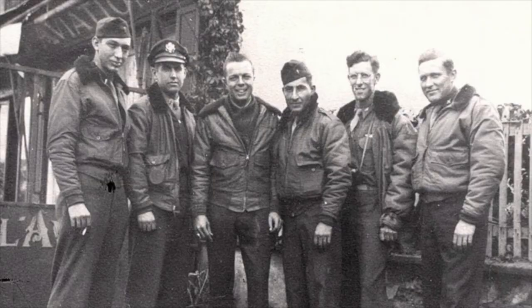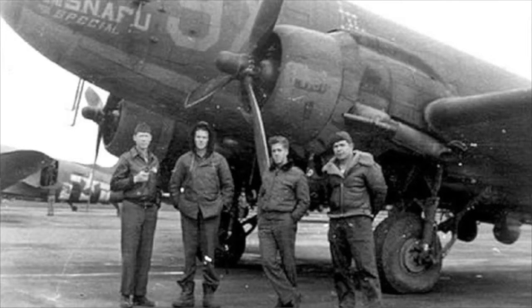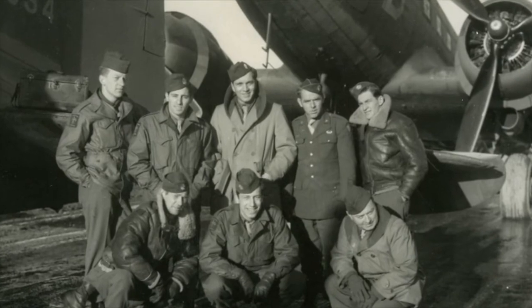Let's talk about the actual pilots and co-pilots. My dad was one of the oldest pilots in the squadron — he was 28 years old. The average age was typically anywhere from 20 to 22 years old for the pilot and co-pilot, and the navigator and radio operator could have been as young as 19 or 20.